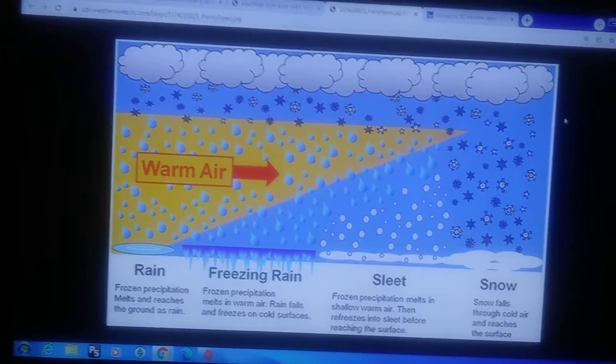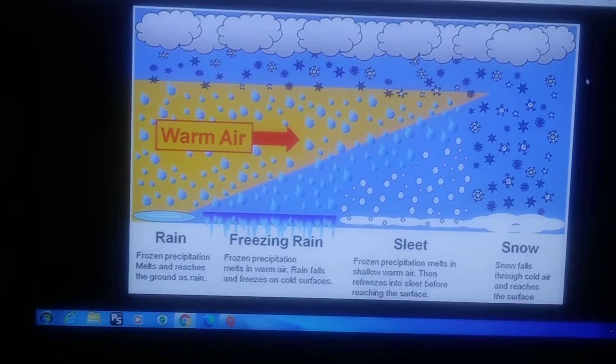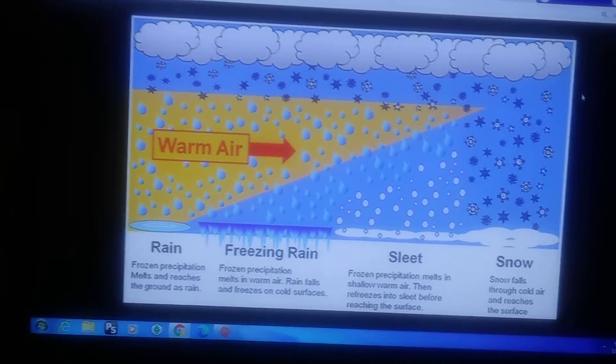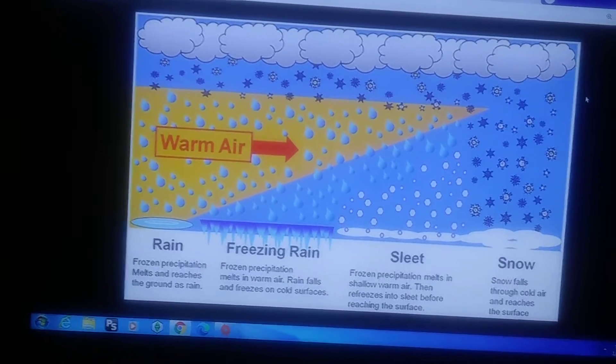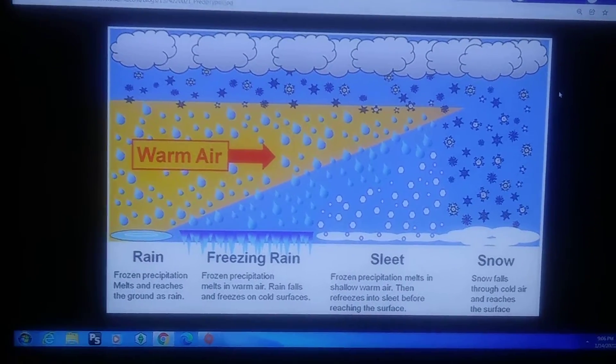But if you look at the other ones, you can see different precipitation types. We have sleet: if there's a little bit of warm air higher up, the snow will melt, but then it's going to re-freeze after going through the warm layer and come down to the ground as sleet.